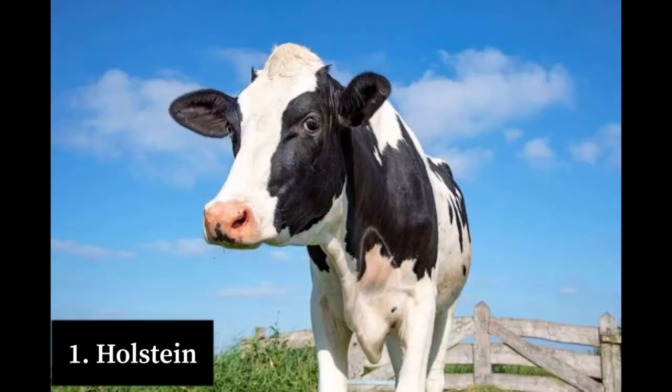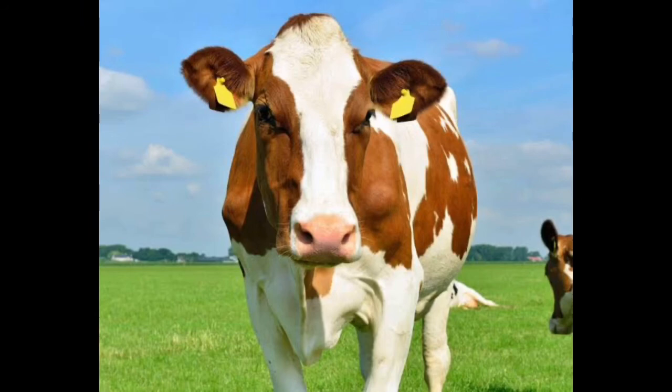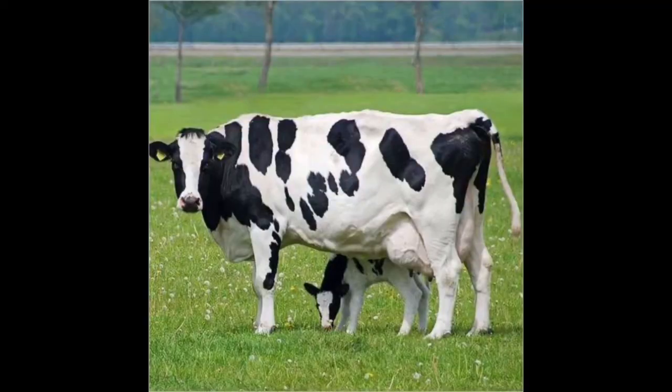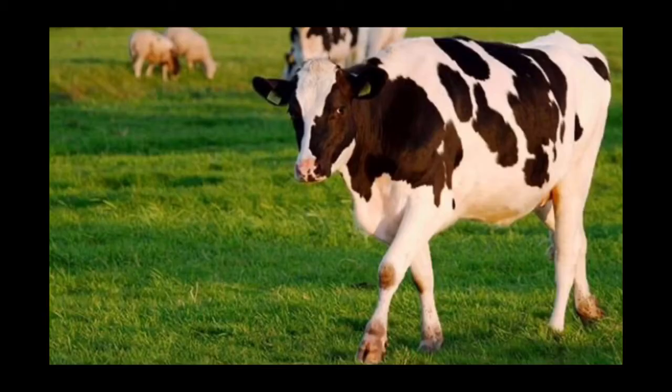Number one on our list is the Holstein Friesian. The Holstein Friesian is a breed of dairy cattle which originated from the Dutch provinces of North Holland and Friesland, and also has origins from Schleswig-Holstein in northern Germany. Holsteins are known as the world's highest producers of milk and are the most widespread cattle breed in the world, found in over 150 countries. Holsteins are black and white in color, though some are red and white, which is rare. They produce an average of 10,220 kg of milk per lactation, with 3.7 percent butterfat and 3.1 percent protein. At maturity, Holstein cows weigh 770 kg.